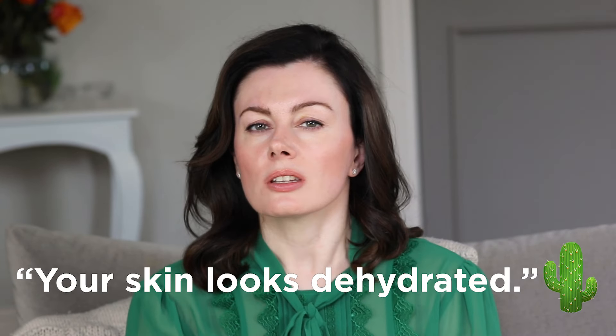It's up there with the expression, you look tired. The words, your skin looks dehydrated made no one happy ever. And it's the kind of thing you might hear at a beauty counter in a department store — not a great way to approach a sale.